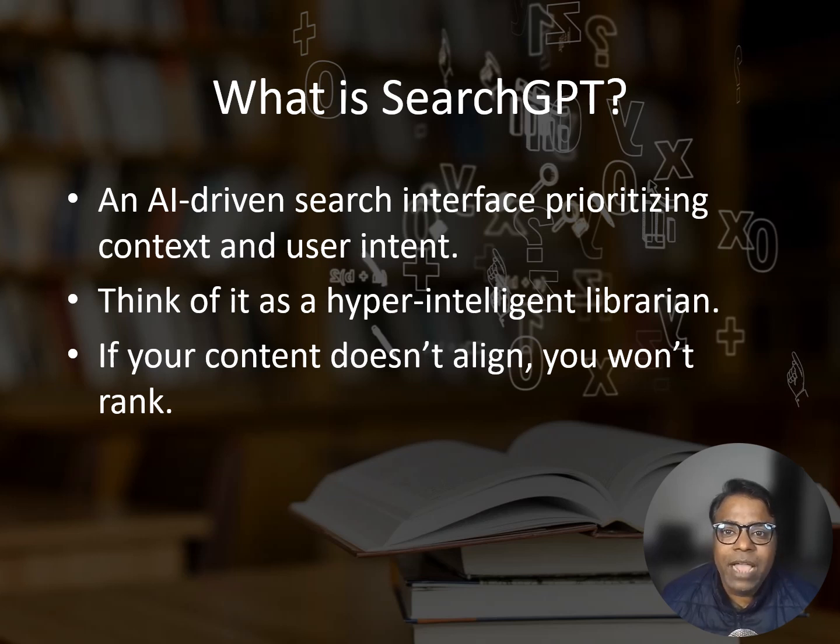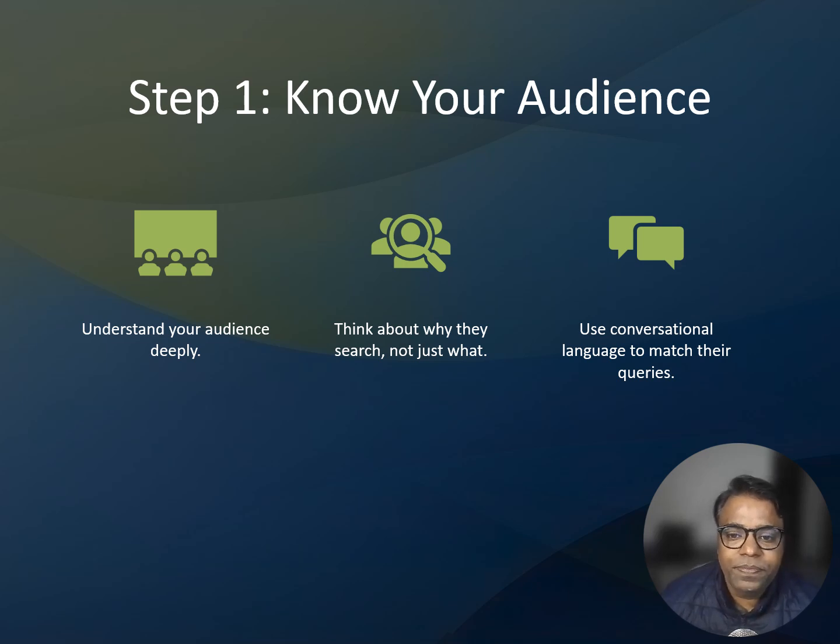Think of Search GPT as a hyper-intelligent librarian. It does not just look for books with the keyword you mentioned. It understands your questions, anticipates follow-ups, and recommends the most relevant content, even if that content does not have all the exact keywords. With Search GPT, it's not enough to know who your audience is — you need to know how they think, how they search, and what they truly want.